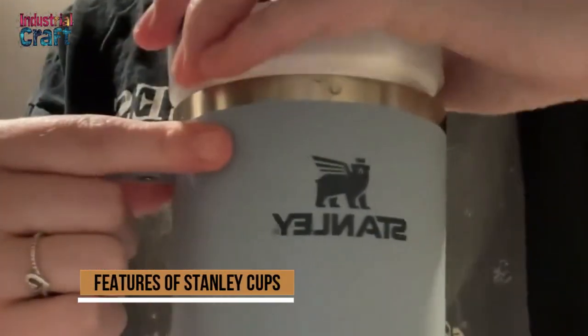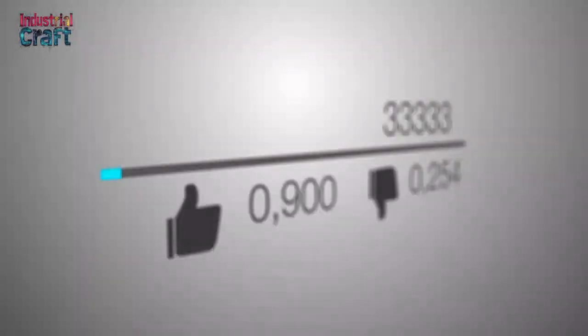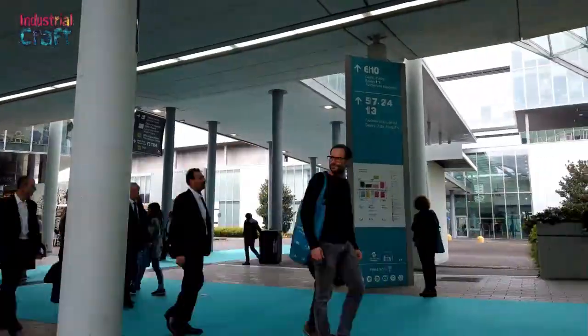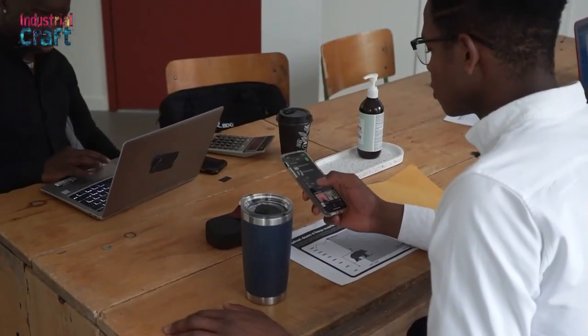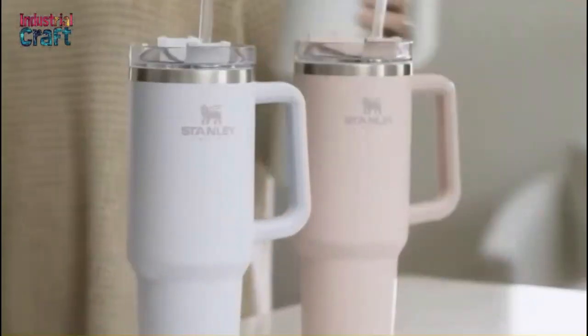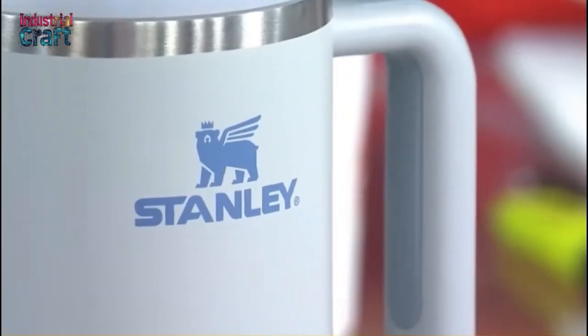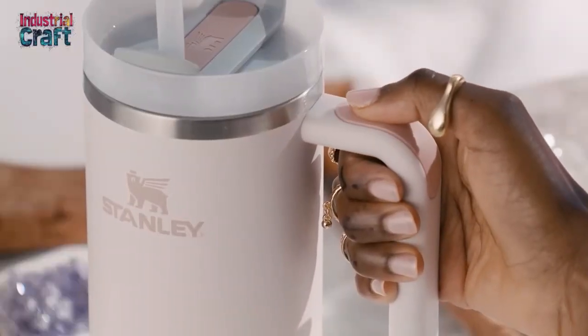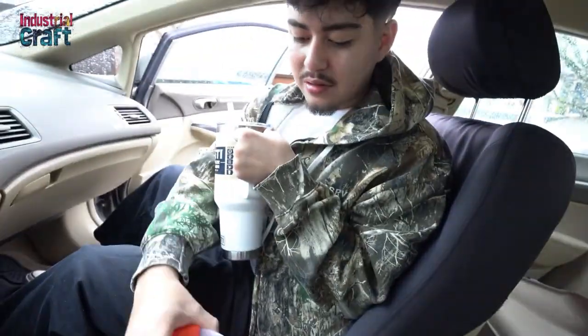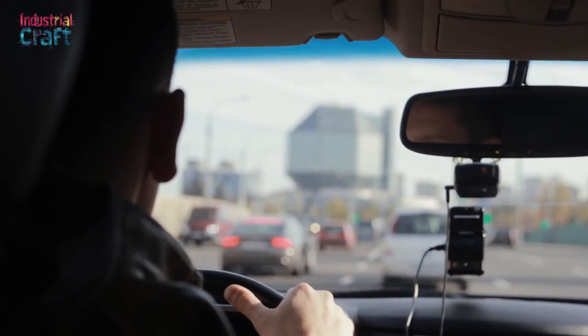The Stanley Cup tumblers have evolved into more than just functional drinkware — they have become a cultural phenomenon, capturing the hearts of consumers across a wide demographic. Their popularity is rooted in their practical applications and their ability to align with modern lifestyle trends, making them a household staple for many. One of the key reasons for their widespread appeal is their everyday convenience. The Stanley Cup is designed with features that cater to a busy, on-the-go lifestyle, such as its generous capacity, which allows users to stay hydrated throughout the day without frequent refills. The ergonomic handle ensures a comfortable grip, and its tapered design allows it to fit seamlessly into car cup holders, making it an ideal companion for commutes, road trips, or simply running errands.